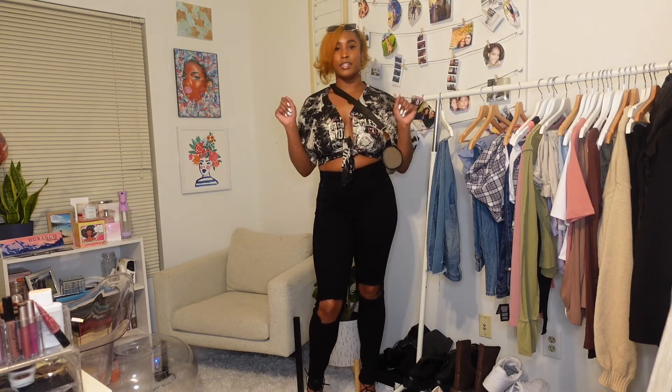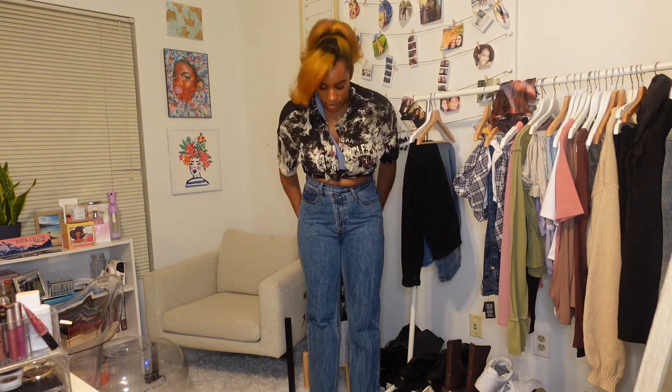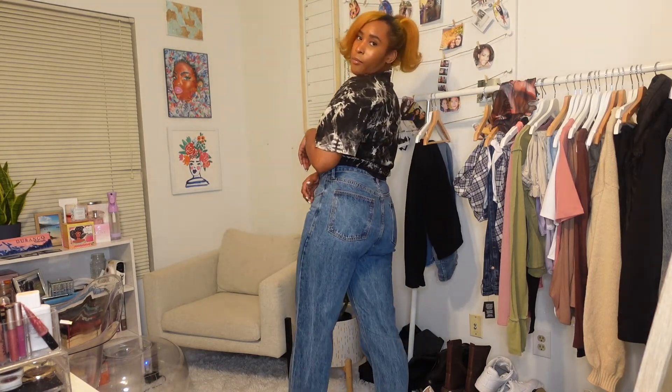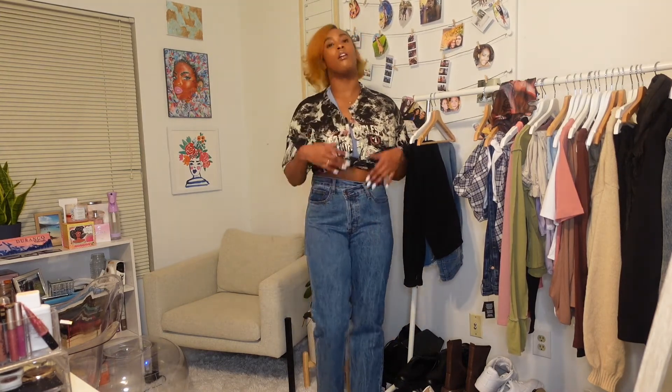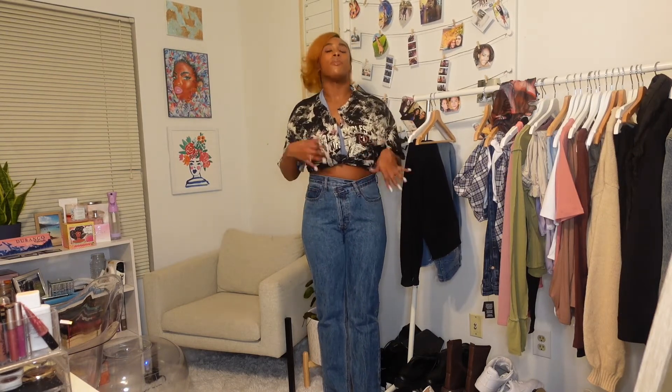So let's go on to jeans number 3. These are a blue wash asymmetrical button detail jean. This is what the back looks like — it's giving a mom-style jeans vibe. I got these in a size 7 as well, and I'm glad I got the 7. The 7 fits very well — not too baggy, not too tight. Again, these jeans go all the way to my ankle, so very tall-girl friendly. The only thing I don't like about these jeans is the button-up all the way through, and then it has a secret button here which gives it an asymmetrical look. I love this — it's such a different and cute detail. These are very trendy and definitely a statement piece for your jeans if you're trying to switch it up.